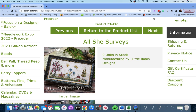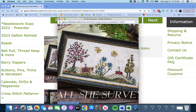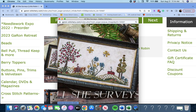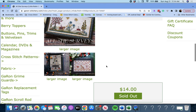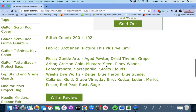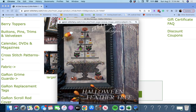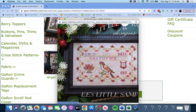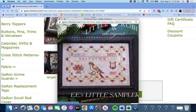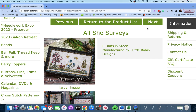Next up, 'All She Surveys' by Little Robin Designs. Oh my goodness, look at that — it's beautiful. Look at that hillside, the tree and the flowers. I love that. I also see 'Halloween Feather Tree' — so I'm not sure if these are each being released separately or how that works. But that's All She Surveys by Little Robin Designs.